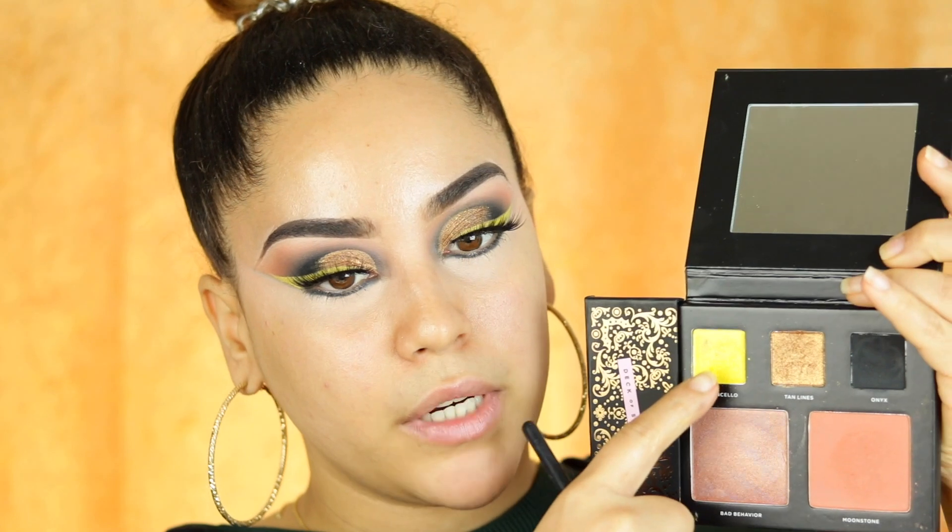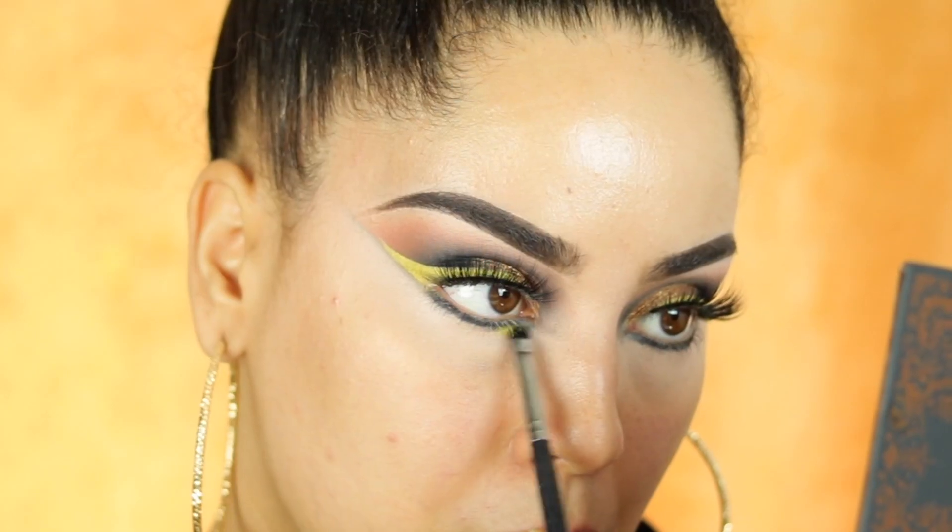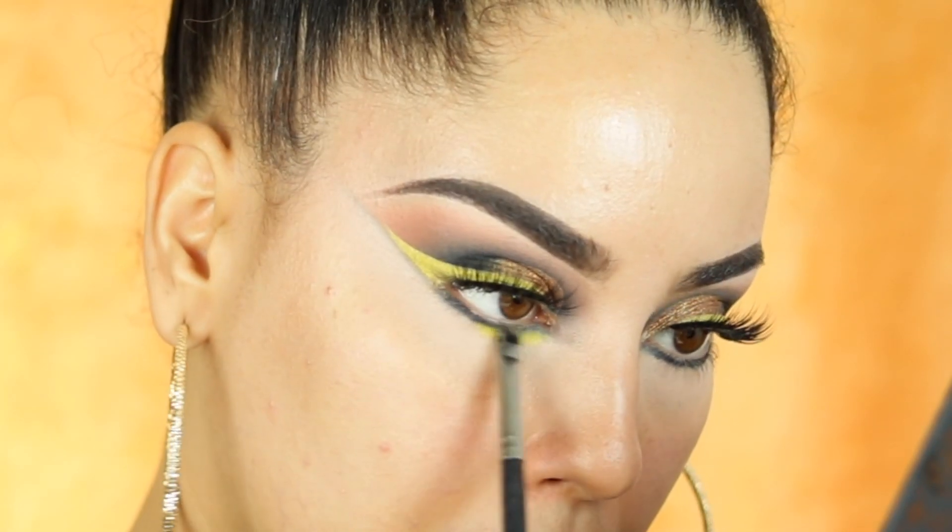I really want to use the yellow shade to smudge it on the lower lash line as well, let's see how that looks. The eyes are pretty much done — I used everything from this palette right here.